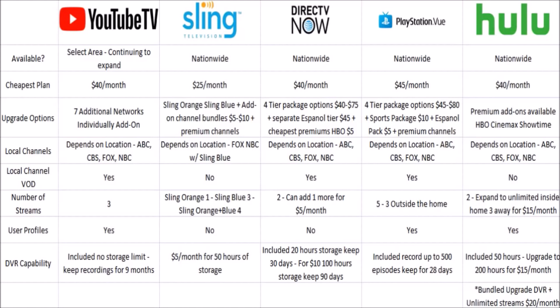For the number of simultaneous streams: YouTube TV gives you three streams in the base package with no option to add more. Sling Orange gives one stream, Sling Blue gives three, and bundling Orange and Blue gives four. DirecTV Now comes with two streams, but you can add an extra for $5 a month. PlayStation Vue has the best base package with five streams inside your home and three outside. Hulu with Live TV comes with two streams, expandable to unlimited inside your home or three away for $15 per month. User profiles are available with YouTube TV, PlayStation Vue, and Hulu with Live TV, but not on Sling Television or DirecTV Now.